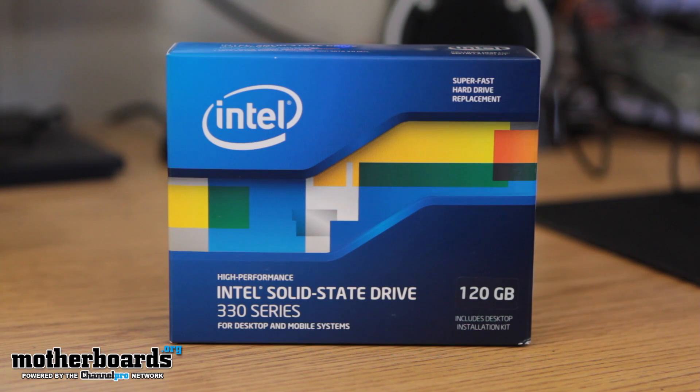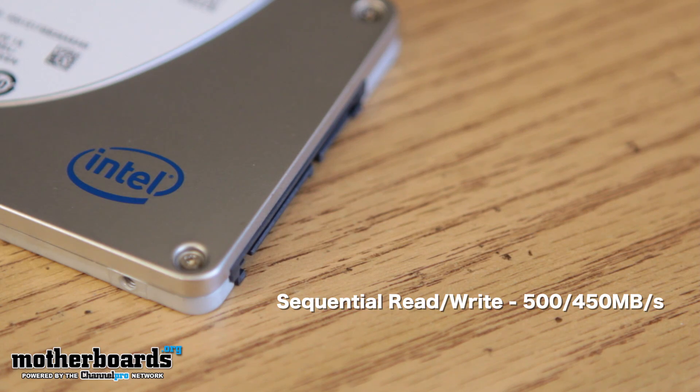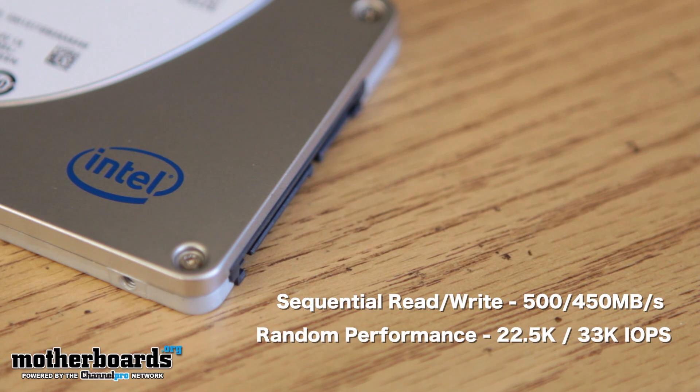Ideal for price-conscious enthusiasts looking to upgrade a desktop or notebook PC, the Intel 330 series SSD brings SATA 6 gigabit a second transfer rates with sequential read-write performance of 500 and 450 megabytes per second, with random performance of 22.5K and 33K IOPS.